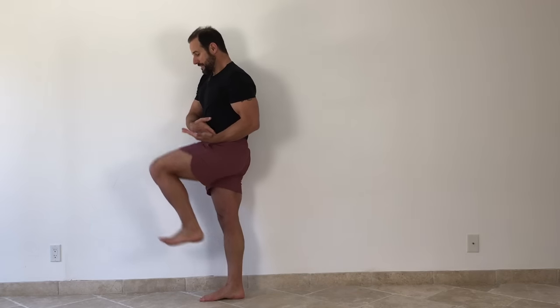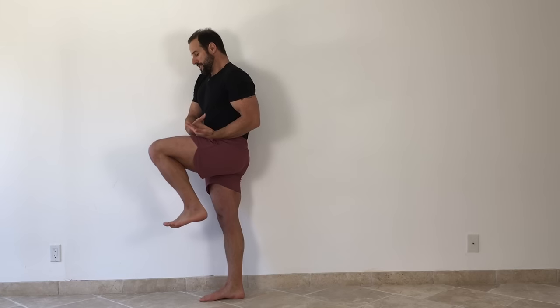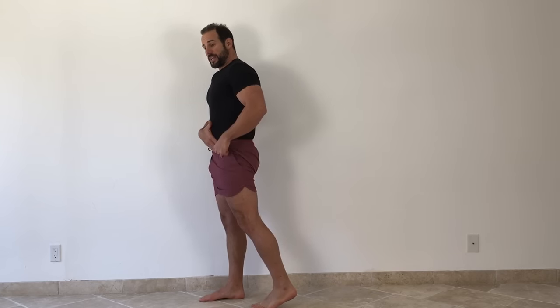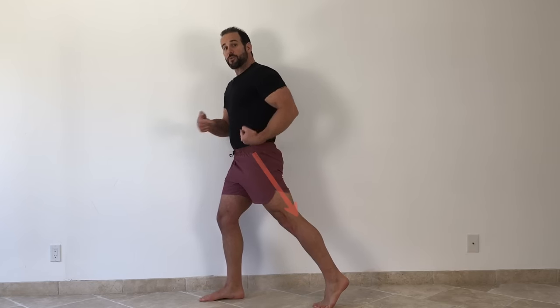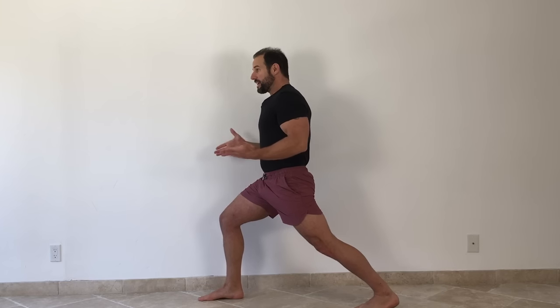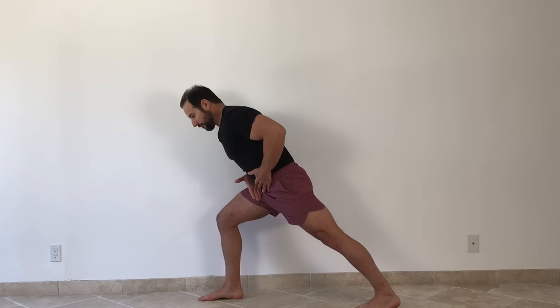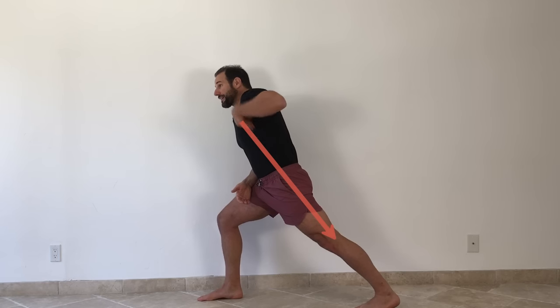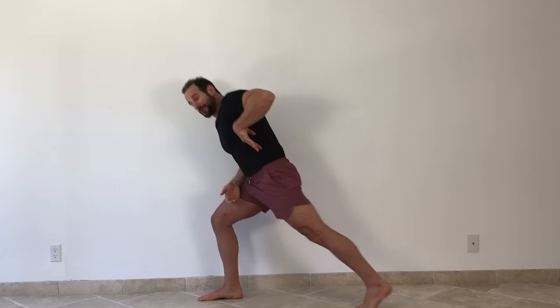Now we need to understand what the hip flexor does. The hip flexor actually shortens the distance — or closes the gap — from the leg to the torso. So in order to get into hip extension, we need to open that angle; we need the leg bone going backward in relation to the torso. One of the big mistakes I'll see when people are trying to stretch their hip flexors is they'll get into a stance like this and then lean forward. Look at what happens: I've put my leg bone directly in line with my torso, so essentially I'm at zero degrees — no different than if I was just standing up.